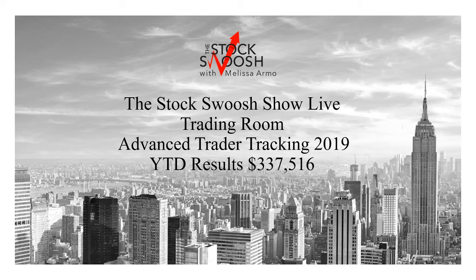Hello there everyone and welcome. This is Melissa Arma with the Stock Swoosh and I'm reviewing the Stock Swoosh Show live trade room tracking for advanced trader risk for 2019 — January through August 15th. So basically we've got about four and a half months left in the calendar year, and it's been a very solid year for the Stock Swoosh Show live trading room.